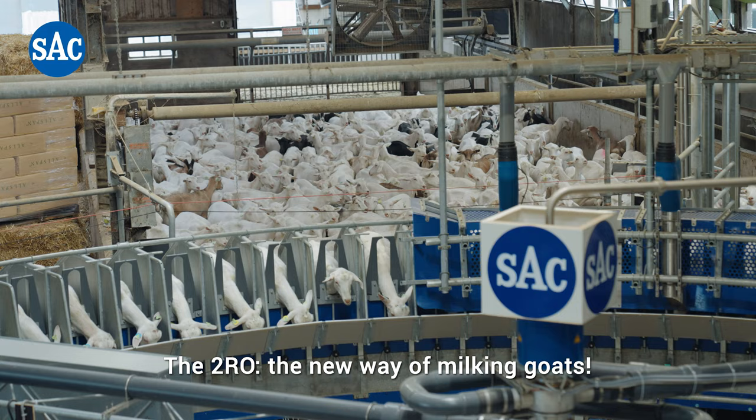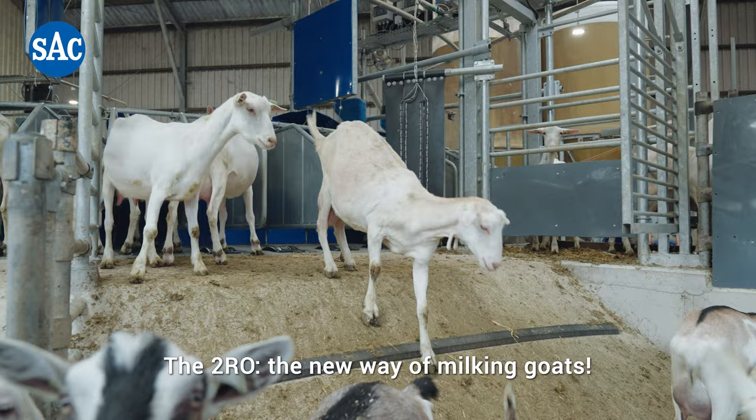The 2RO, the new way of milking goats. Make your work more efficient and easier. Go to sacmilking.com/2RO.